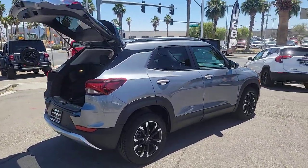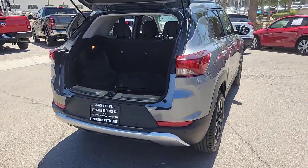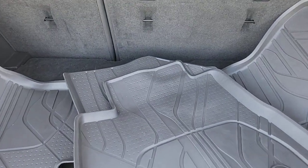Fold-flat seats let you make the most of this small SUV's surprisingly spacious interior, and you'll enjoy the journey more than ever before thanks to connected touchscreen infotainment and driver assist safety tech. These are just some of the great options this vehicle comes with.